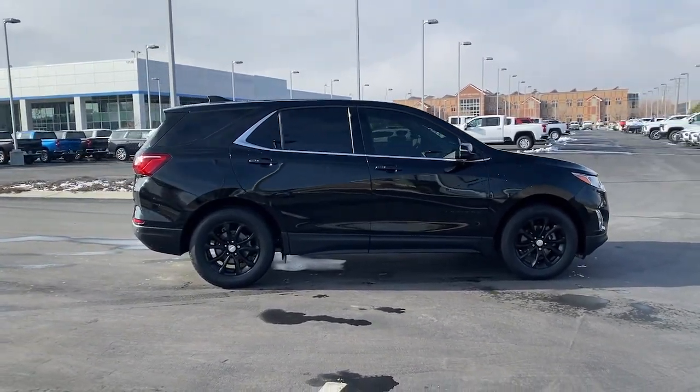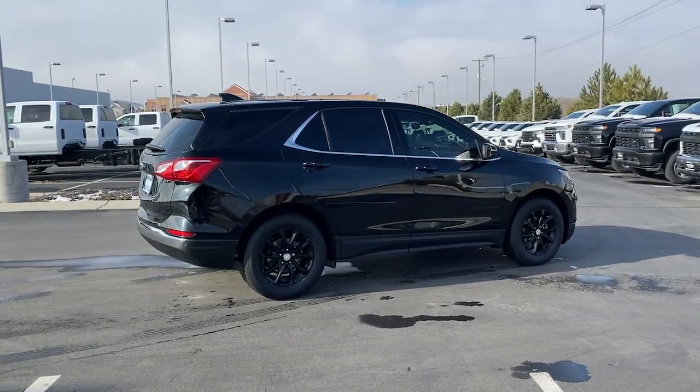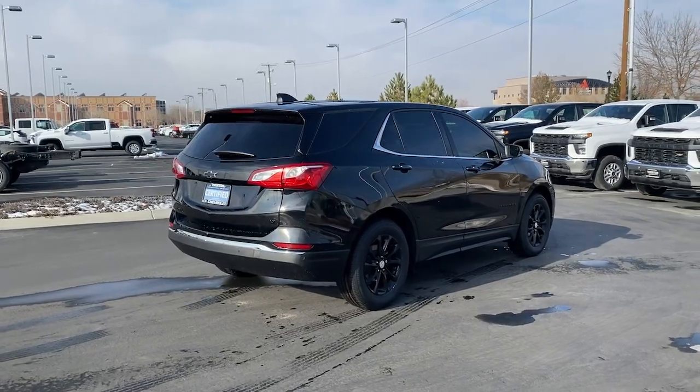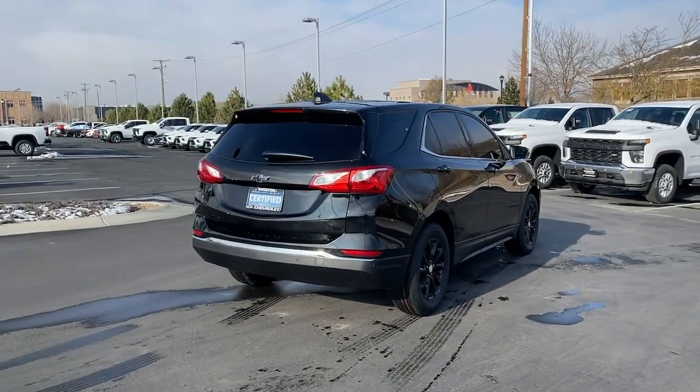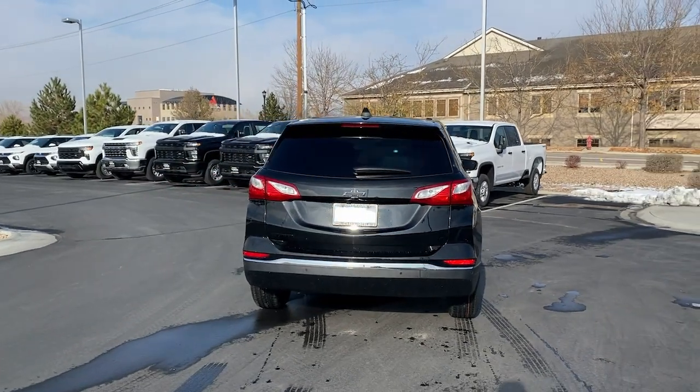These are just some of the great options this vehicle comes with: heated driver seat, keyless entry, satellite radio, heated mirrors, remote engine start, power lift gate, premium sound system, aluminum wheels, power driver seat, Bluetooth connection.